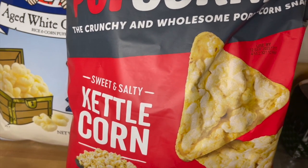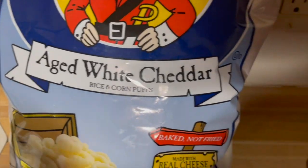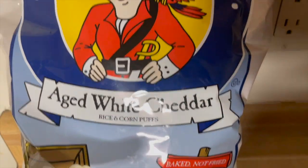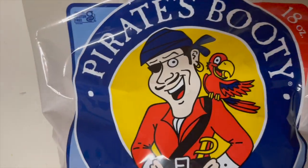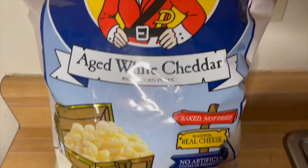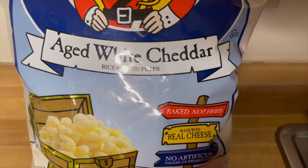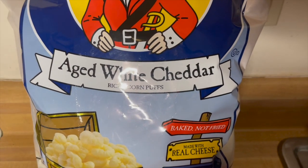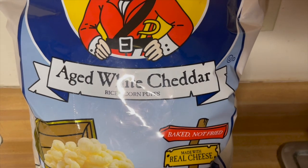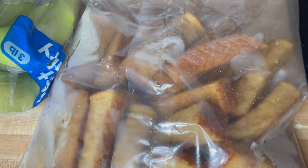Since we got the cheddar last time and I still have some of that one left, we got the kettle corn this time around. Last time I grabbed the small packs of the Pirate Booty, but this time I just went ahead and bought the big bag. The small packs I could throw in my bag and take to work, but this one I can just throw out in a bowl when I'm at home. I love Pirate Booty — grabbed one of those.